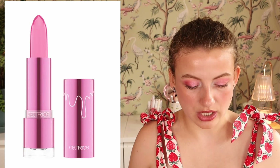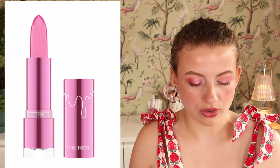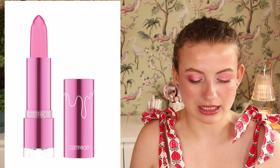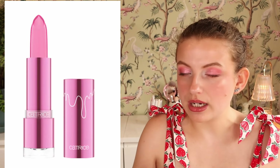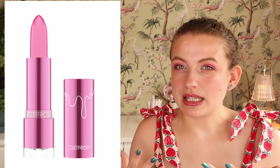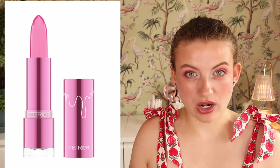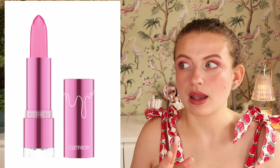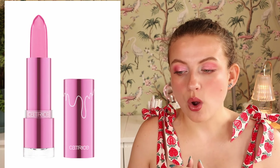We also have the Catrice Soft Glaze Glow Balm in 010 Jelly Dripping. I don't know if it's going to be pH-reacting, but I thought it looked cute. It's going to depend on when this comes to Boozy Shop or Kraussfeld. I'll probably do a full face first impressions video first, then lip swatching videos — but I can't always get my hands on all the colors right away, so we'll see how that evolves. That's everything for these new launches — let me know what you're most excited about and I'll see you in my next video!